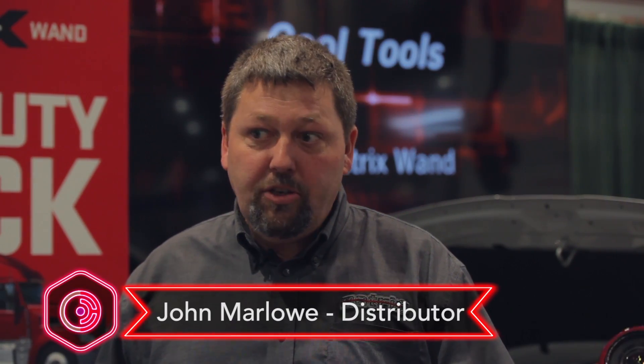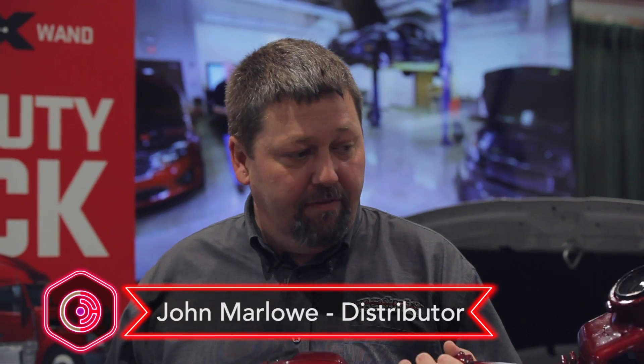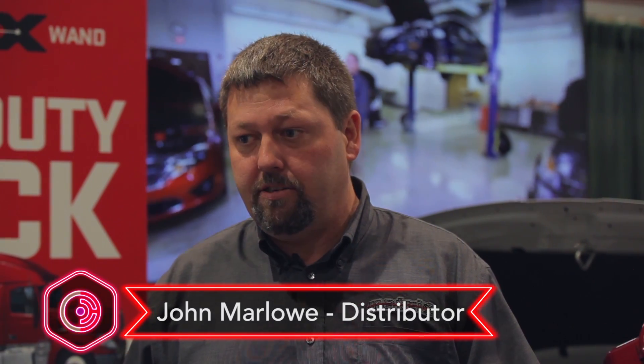We've taken the original automotive matrix WAN and we've actually evolved it now to be able to measure heavy trucks. Heavy trucks is a market segment that's been horribly underserved, with very little in the way of innovation and any sort of new equipment for them in many, many years. So we're really excited to bring this to them.